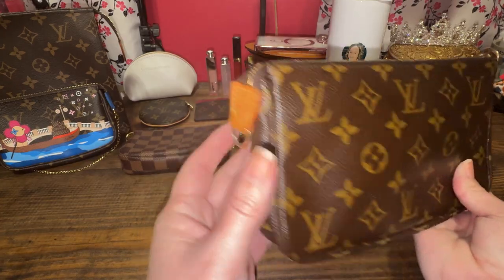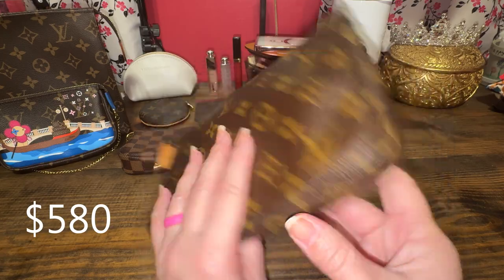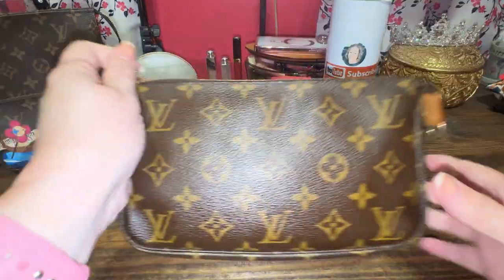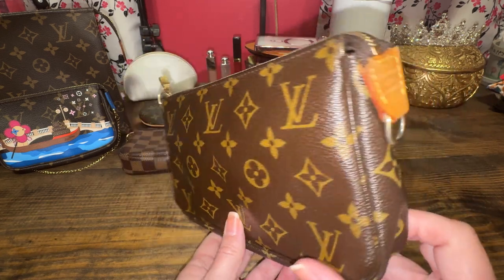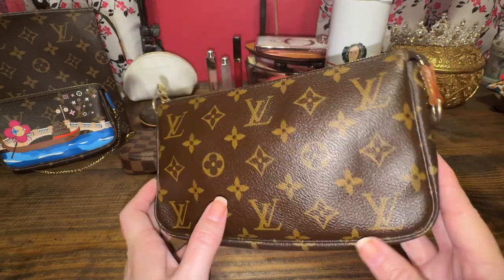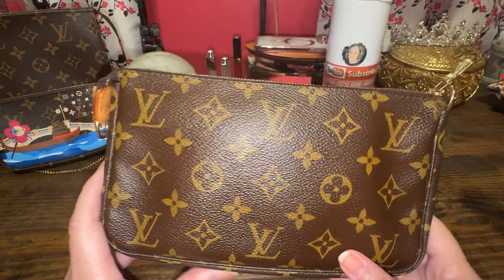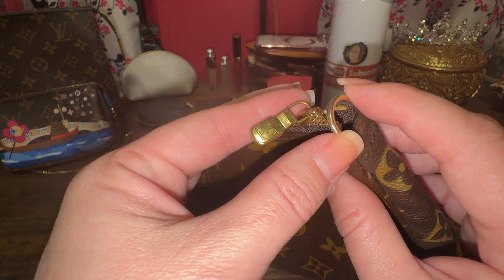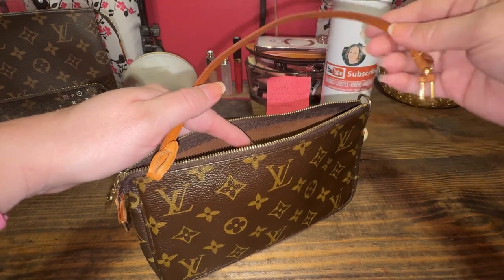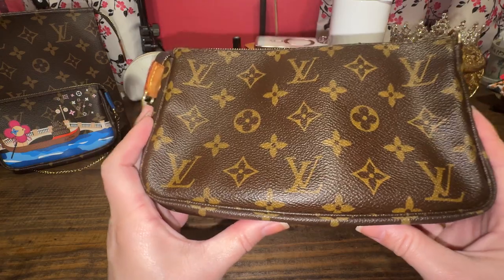This purchase was in 2021 — the Pochette Accessoires. I paid $580 for it. It's an older monogram canvas piece from around 2002, so it is vintage and a little bit rough. The canvas itself is beautiful with no cracks. I bought it off Fashionphile. The hardware still looks pretty good, though some gold has come off the ring. The zipper's not bad, and the old style came with a little strap, which I replaced with my own.